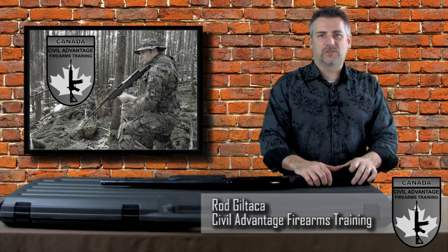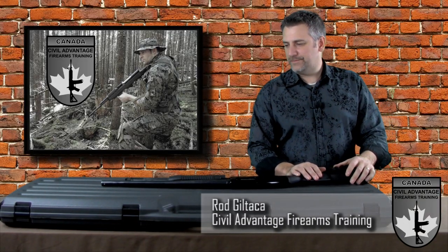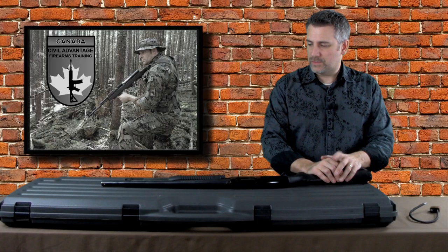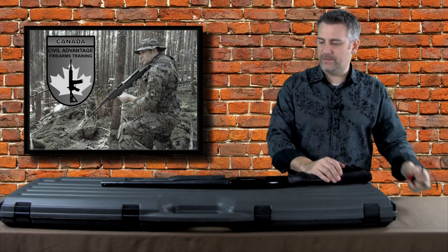Hey guys, it's Rod with Civil Advantage Firearms Training here. Today we're going to do a quick review of the law for safe and legal storage of non-restricted firearms. A couple of quick points I want to make before we get to the four legal ways that you can store your non-restricted firearm here in Canada.